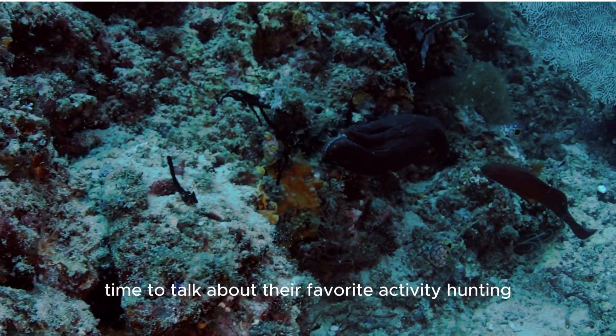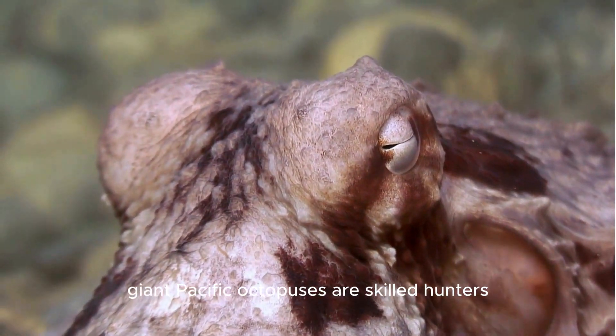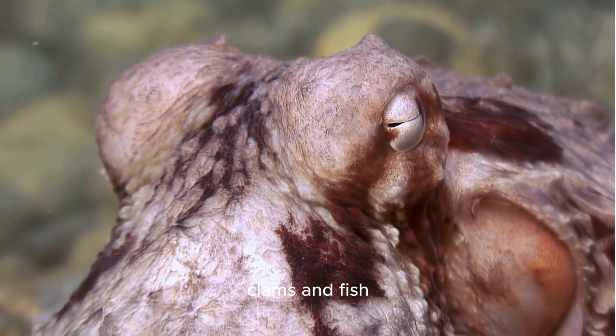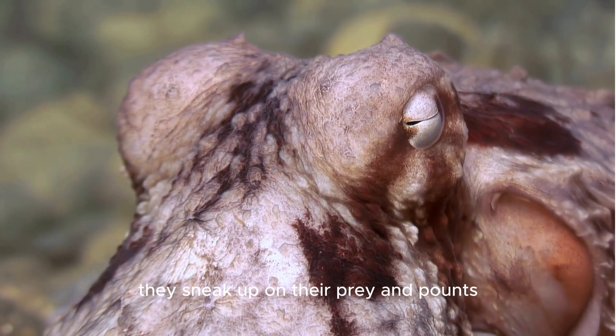Time to talk about their favorite activity: hunting. Giant Pacific octopuses are skilled hunters. They love to eat crabs, clams, and fish. Using their amazing camouflage abilities, they sneak up on their prey and pounce.